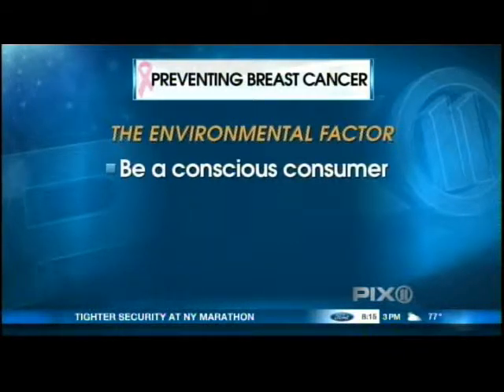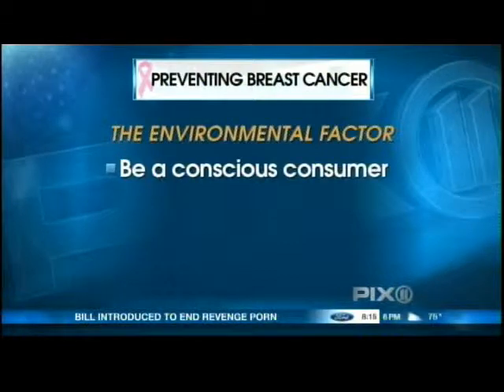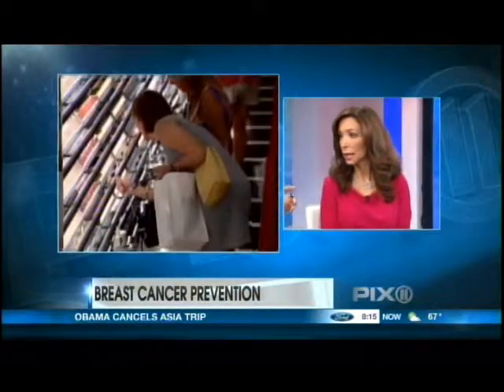They're called endocrine disruptors, and they mimic hormones in our body such as estrogen, and we know that chronic estrogen exposure over time increases your risk. An example of this is something called a phthalate. They're found in cosmetics and in plastics, so you want to keep an eye out for those. It's probably not going to be on the box — you may have to be a little more creative and Google it. They can be in fragrances, in certain baby products, and in some creams and lotions.